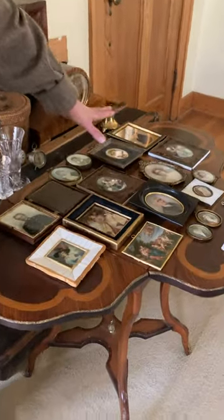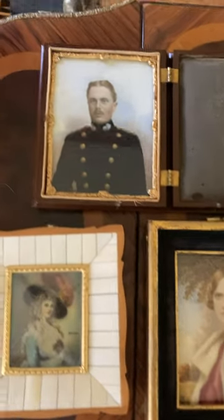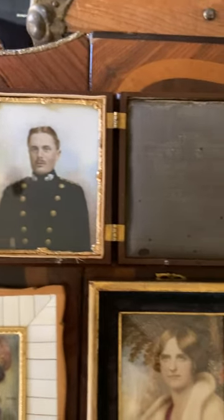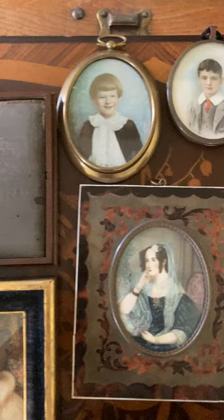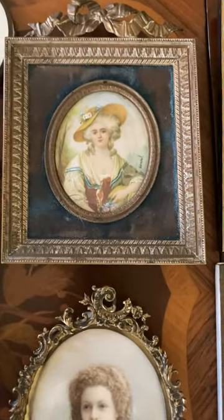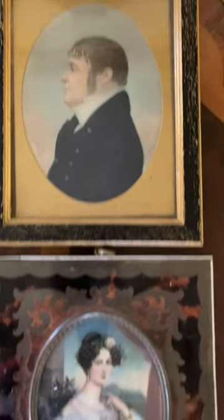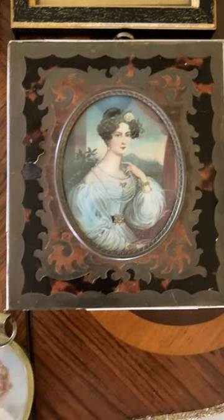I was able to acquire 20 different mini portraits from a collector who had been collecting for many many years and had traveled all over the world. I was fortunate enough to buy some of these wonderful portraits, and I bet you're wondering: are these photographs or did somebody really paint these?